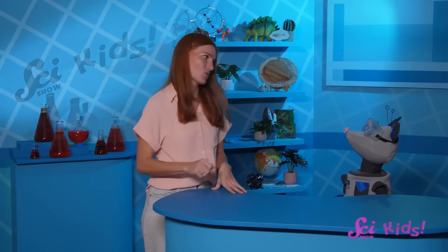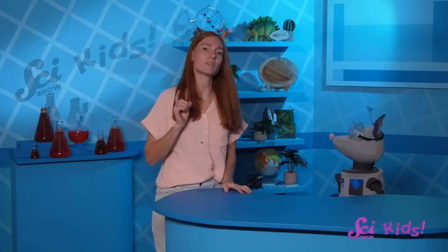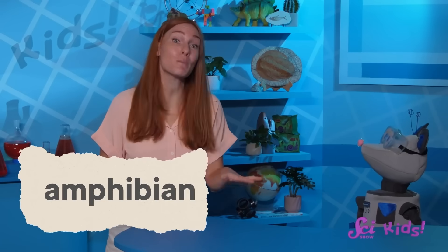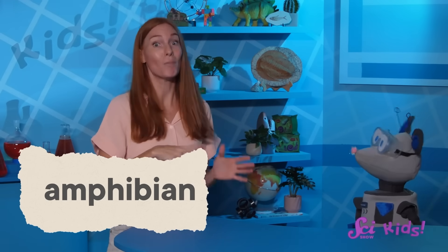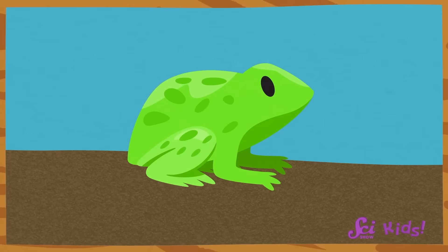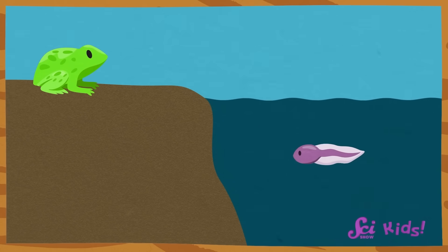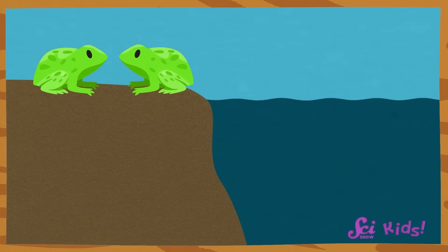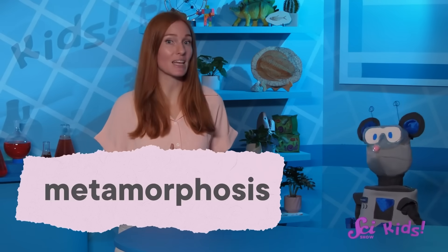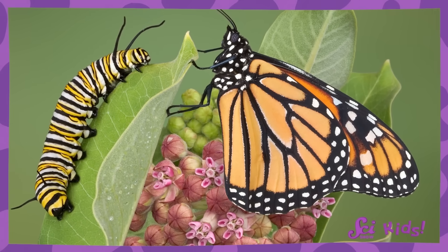Even though this animal lives in the water, I don't think it's a fish, Squeaks. Fish don't really have legs, and this animal has four of them — this sounds like a type of amphibian. Amphibians are a special kind of animal that tend to live part of their lives underwater and part on land. Many people know about frogs, the amphibians that start out as eggs and then hatch into tadpoles in the water and slowly transform, or metamorphose, into frogs that can breathe air and live on land. Metamorphosis describes the way some animals change as they grow up, like a caterpillar turning into a butterfly, or a tadpole turning into a frog.